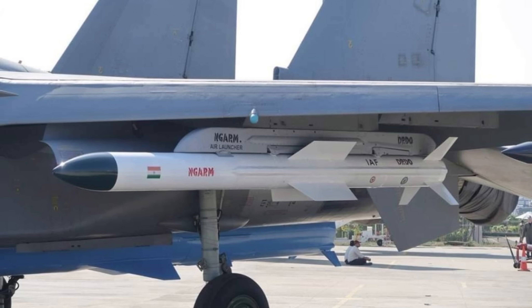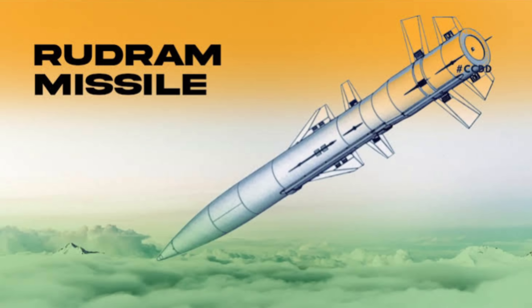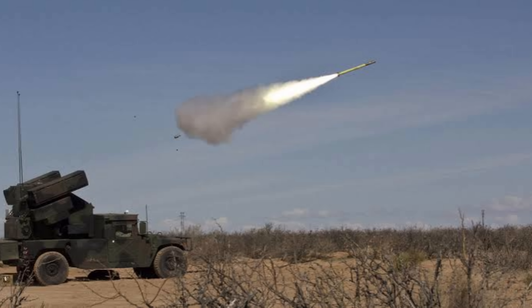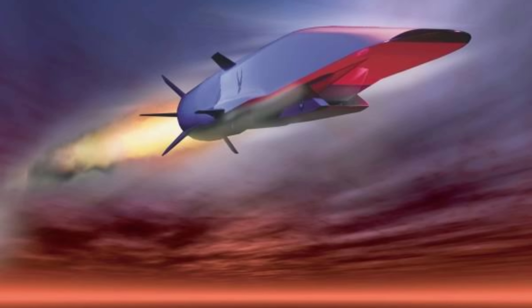Rudram-1 and VSHORADS — air defense innovations. Rudram-1 is India's first home-grown anti-radiation missile, meant to destroy enemy radar installations, custom-designed for Indian jets like the Tejas. Meanwhile, VSHORADS is India's answer to portable air defense — like the US Stinger, but built for high-altitude battlefields like Ladakh. Both weapons strengthen India's border security from sky threats.